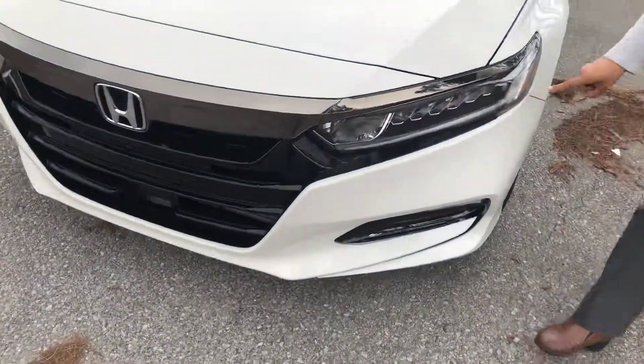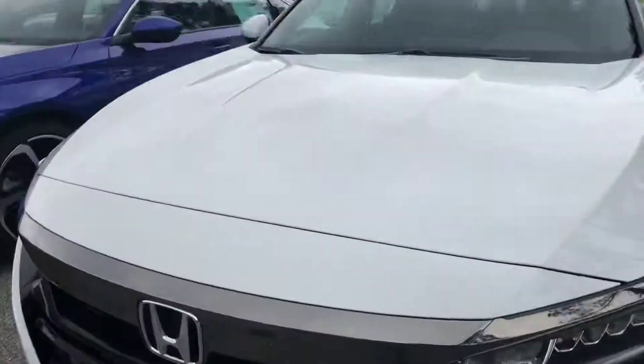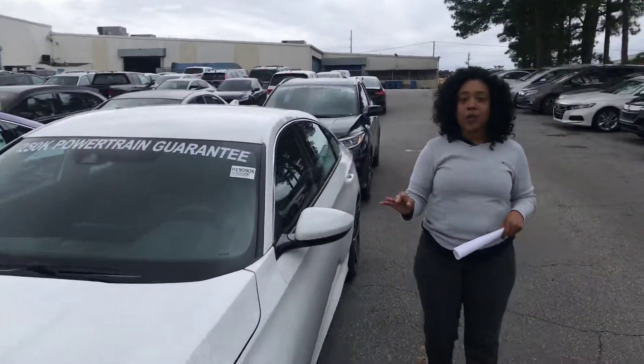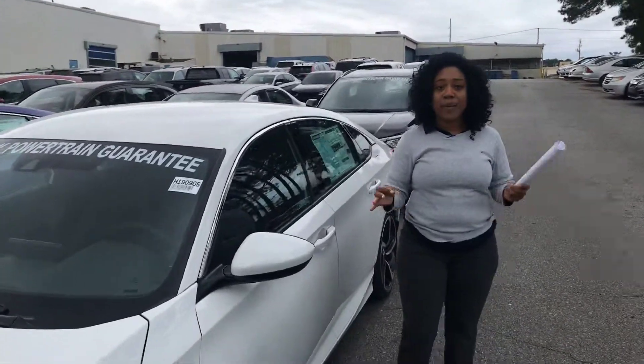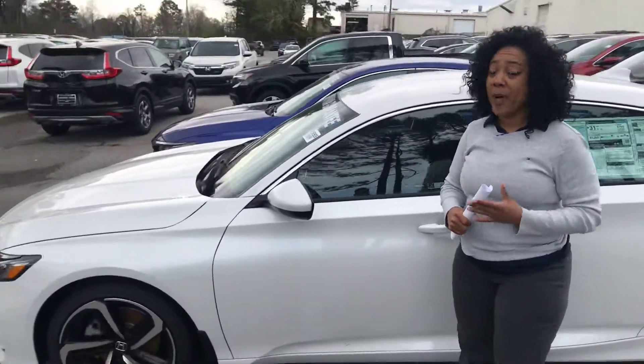Beautiful light transition here that they've upgraded. You will have Honda Sensing on this vehicle, which is adaptive cruise control, lane keep assist, road departure mitigation, along with collision braking. In layman's terms, it's going to keep you in the lane, on the road, and it'll make sure that you don't run into anybody else.